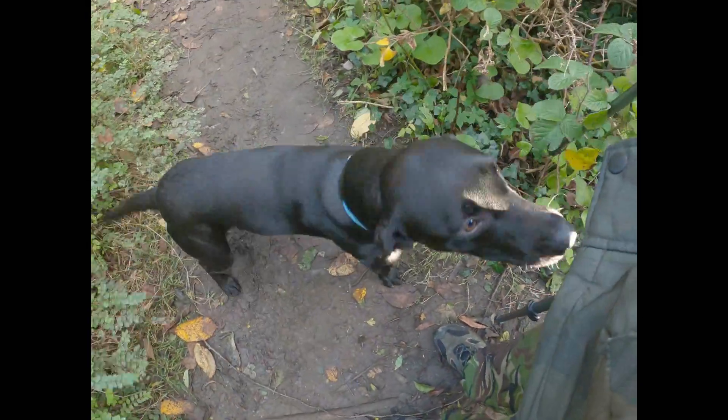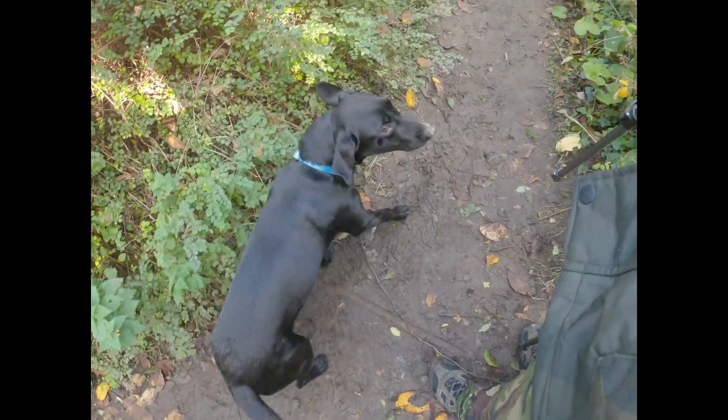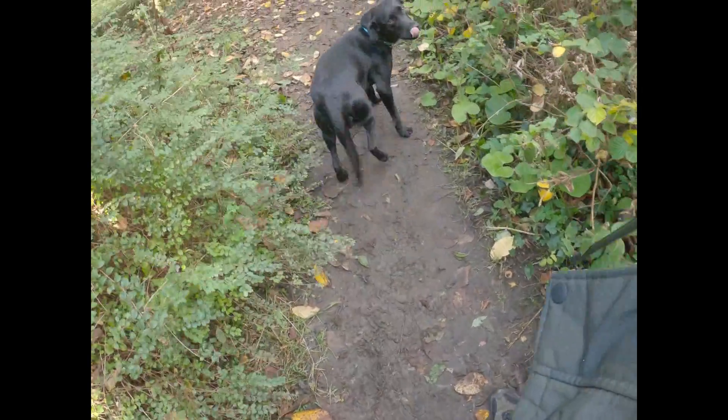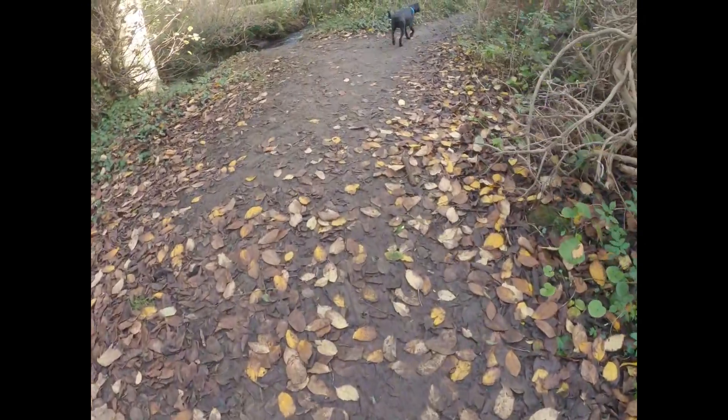Hello doggy! A dog has come to see me while I'm doing photos. Hello mate, how are you? Okay, back that way — okay.